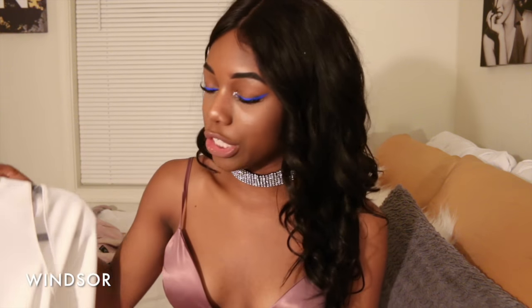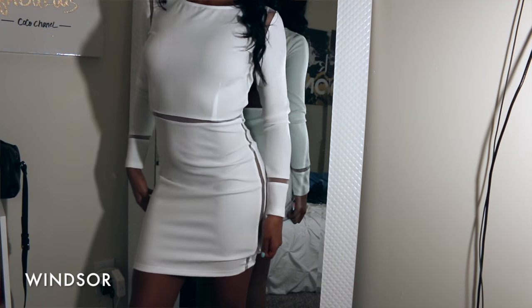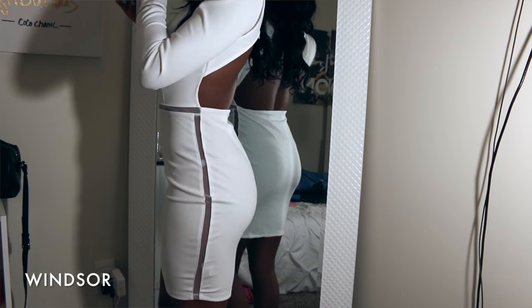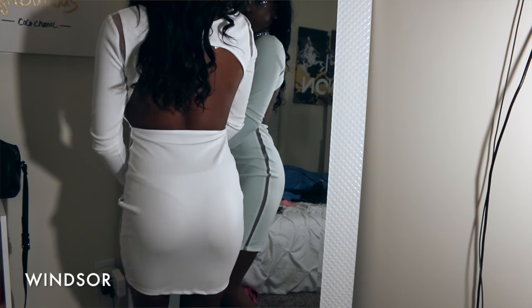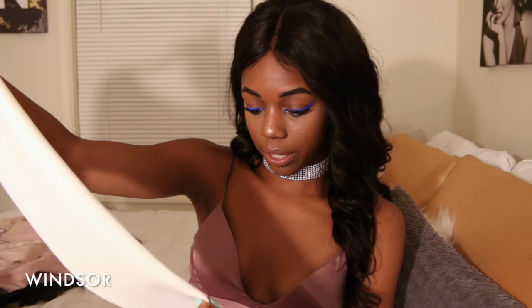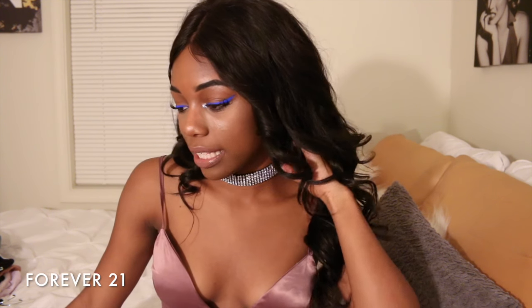The last thing from Windsor is this white bodycon mini dress with mesh details on the waist and inner arm — it's also backless. It was in the clearance section so I may not be able to find a link. I got lipstick on it of course, which is why I needed that backless bra.